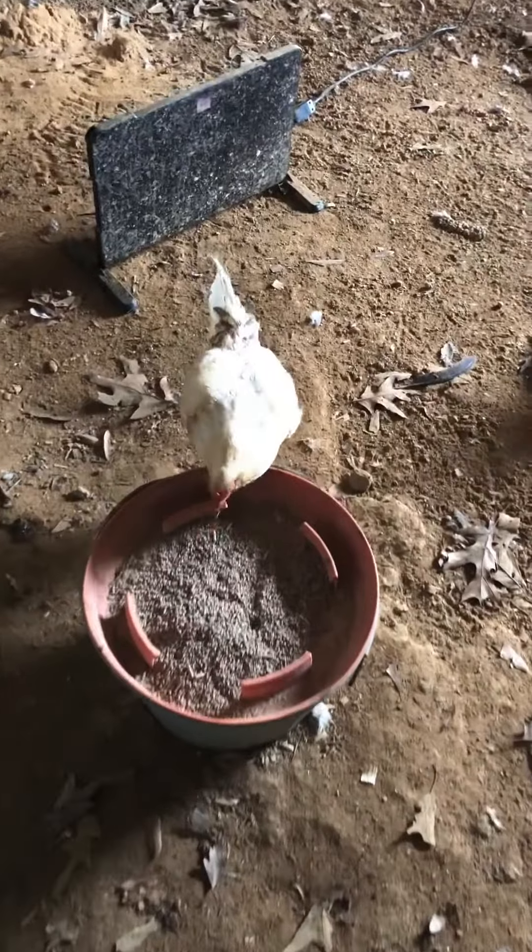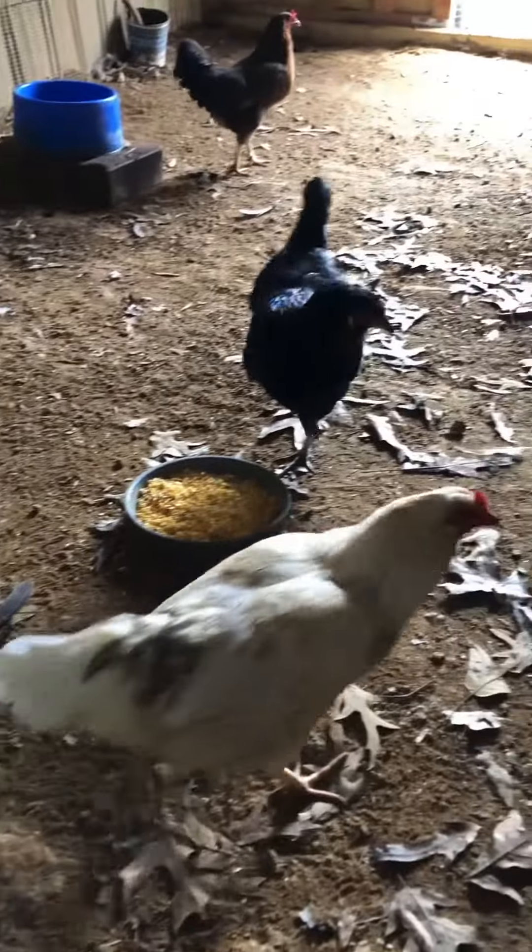In the wintertime I use a method called deep litter bedding, where I just keep piling up the bedding all the way till the end of winter. It will decompose in place and generate some heat for the girls.